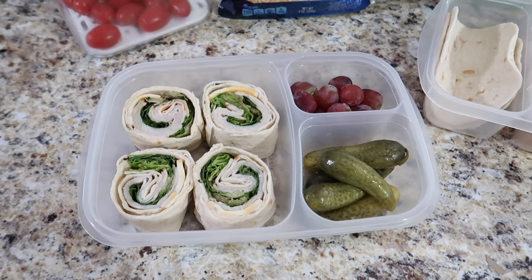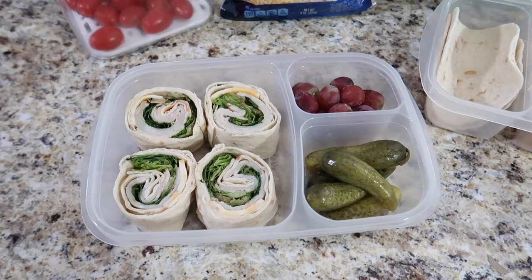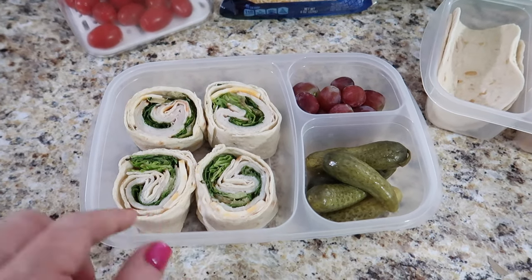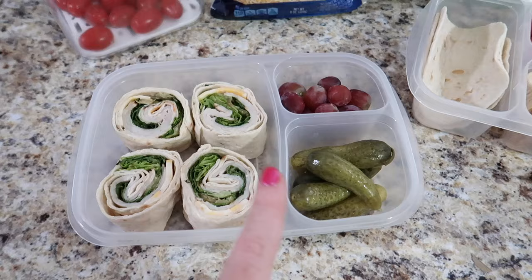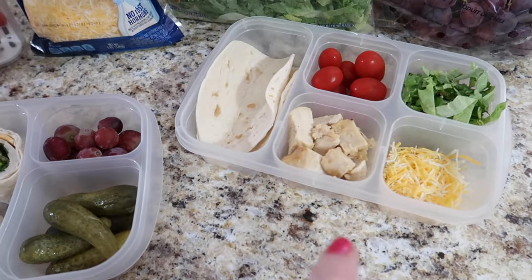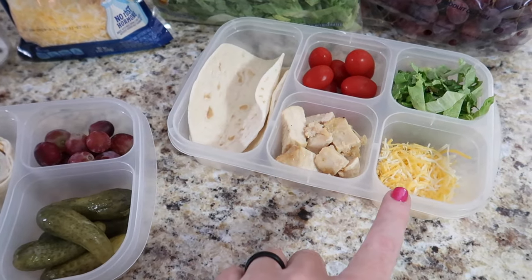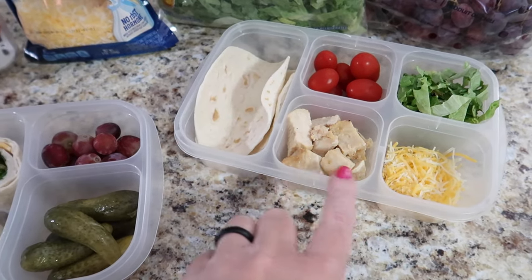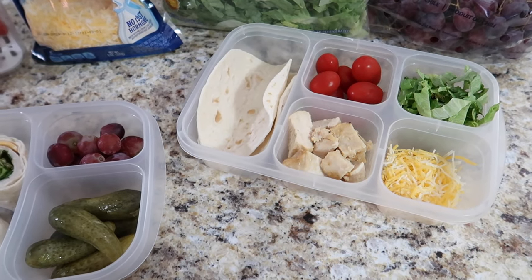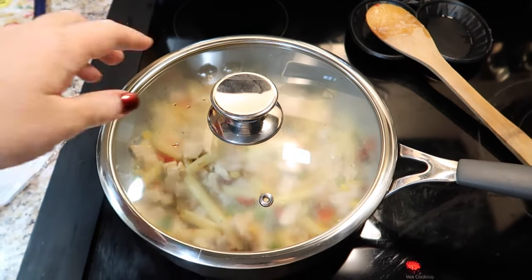This week Emily had zero input for her lunches so she got a smorgasbord of whatever I could come up with. Option one is turkey, cheese, and lettuce pinwheels in a wrap with dill pickles and grapes. Option two is chicken tacos — wraps with grilled chicken and shredded cheese — and then the lettuce and tomato served as a side salad.